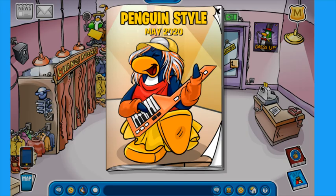So here we have the Penguin Styles for May of 2020. We have a penguin rocking an orange keytar on the cover of this catalog. This catalog was actually meant to be prepared for Music Jam, which was supposed to be going on on the island right now.